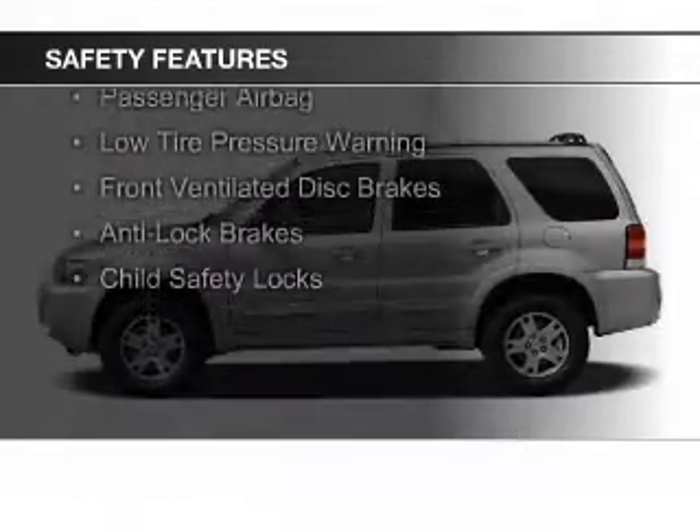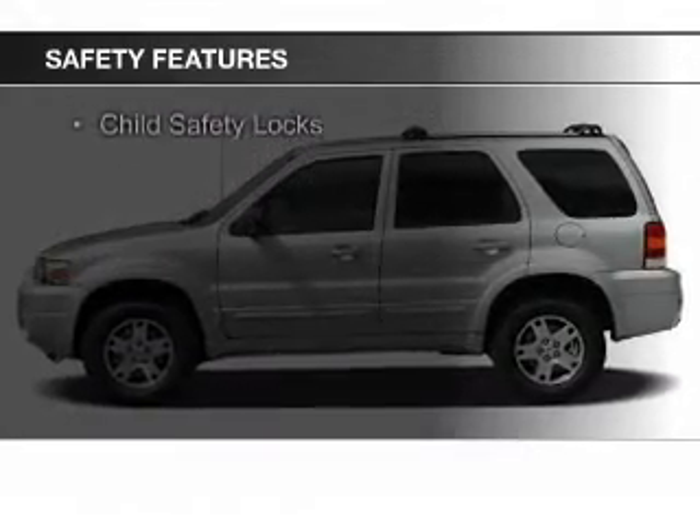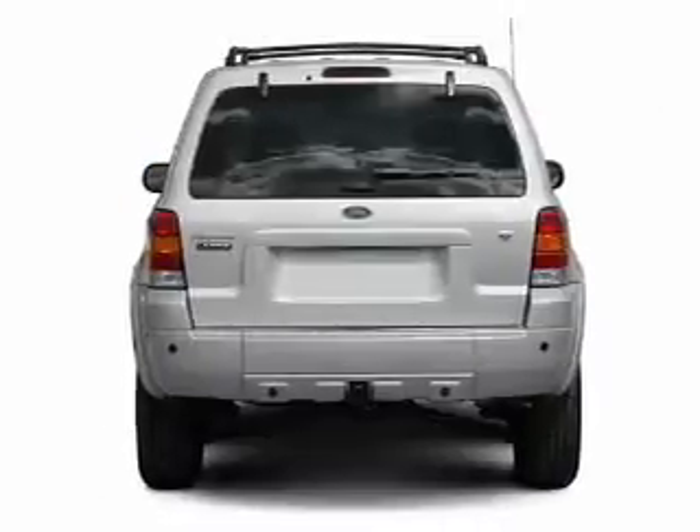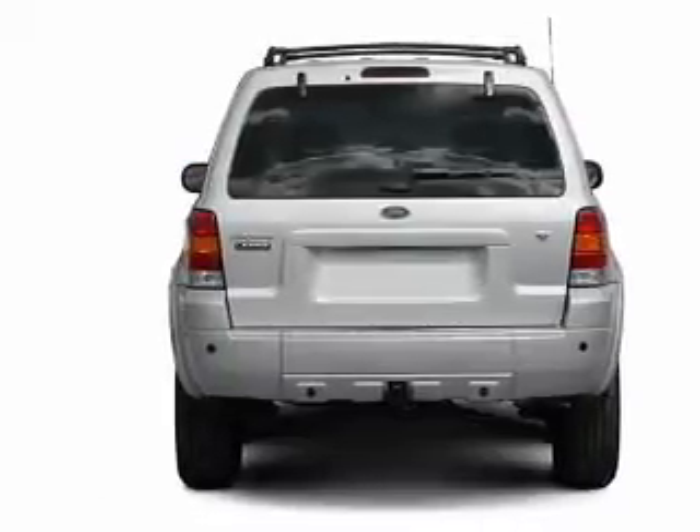Independent suspension, brake assist, a passenger airbag, low tire pressure warning, front ventilated disc brakes, anti-lock brakes, and child safety locks.